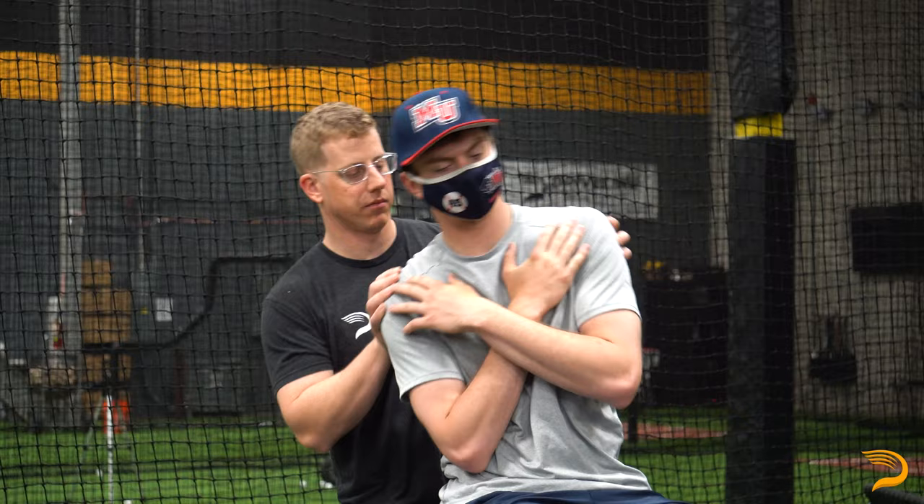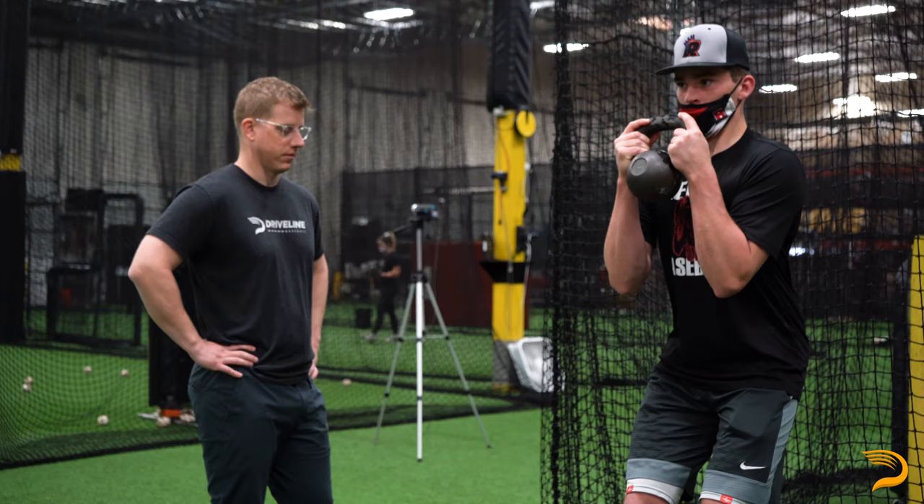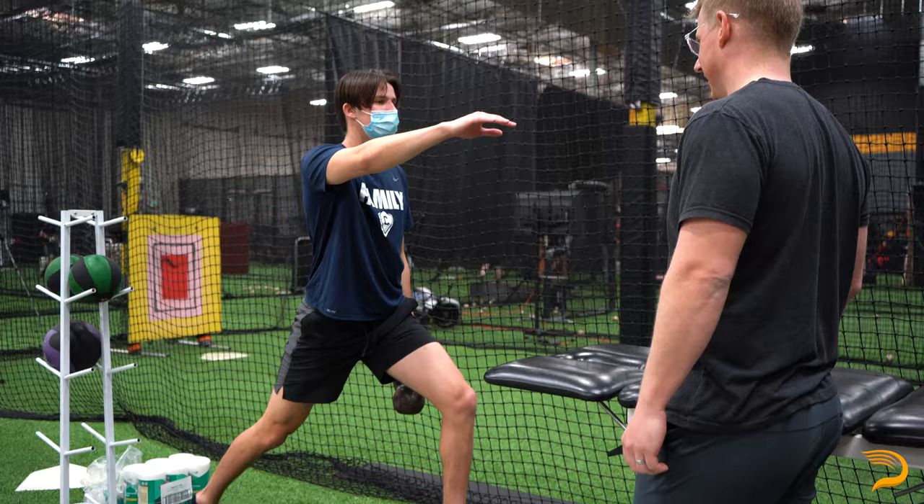My name is Terry Phillips. I'm the physical therapist here at Driveline Baseball. I will be running you through your physical therapy assessment, which for pitchers is going to be on day one and for hitters is going to be day two. The exam will consist of passive range of motion testing of both the upper and lower extremities, as well as the cervical spine, thoracic spine, and lumbar spine.